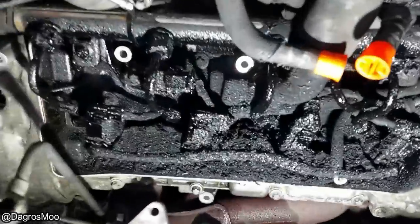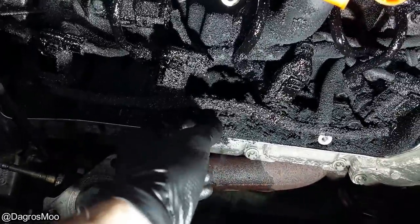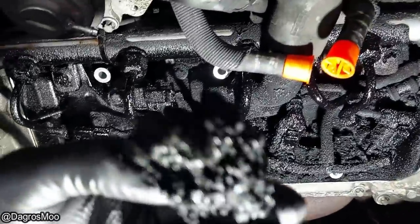This vehicle came in because the customer could smell a bit of diesel fuel coming from the engine compartment. The mechanic found the fuel injector washers to be worn out, which caused all of this carbon buildup.